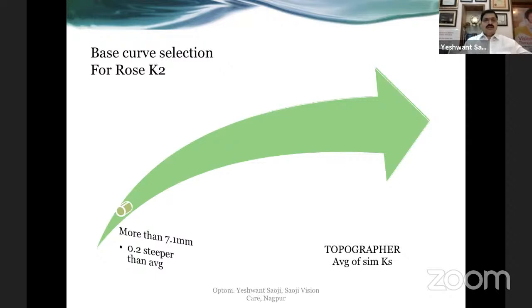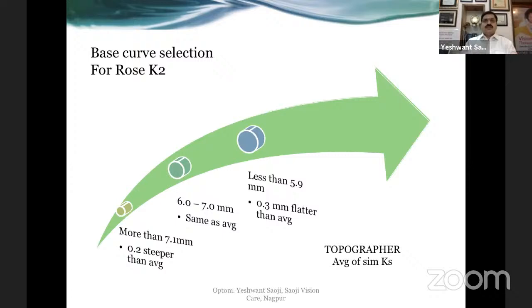When you purchase a ROSE-K trial set, the company provides their own recommendation for your first lens of choice. Based on your keratometry readings: if the flat curve is more than 7.1 mm, go 0.2 mm steeper than the average; if between 6 to 7 mm, go the same as average; if less than 5.9 mm (a very steep cone), go 0.3 mm flatter than the average. These values change with new research, so refer to the company's sheet. But your final value will always be determined by the fluorescein pattern.